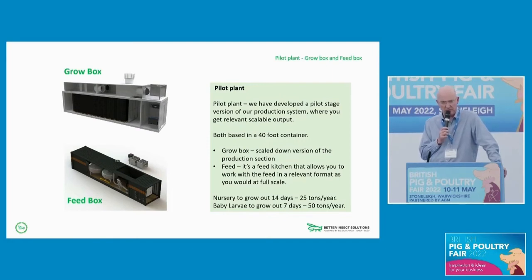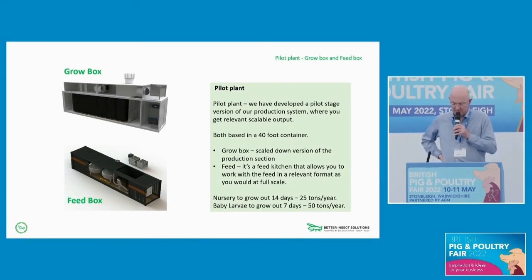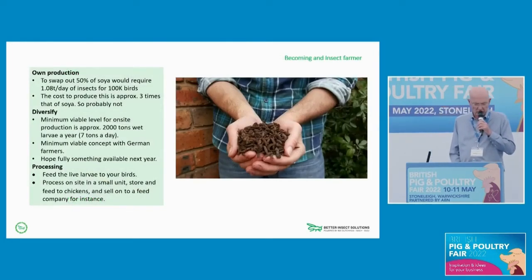These systems can be used on a farm to produce larvae for your birds. However, to use it to replace soya at the moment is probably not viable — the cost is roughly three times what you're paying for soya. If we go from nursery, from eggs to grow-out, it's about 25 tons a year. If you start from baby larvae — so if a company provides you with the baby larvae — the grow-out is seven days and you can produce around 50 tons a year based on this system.